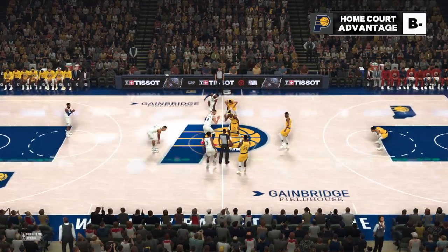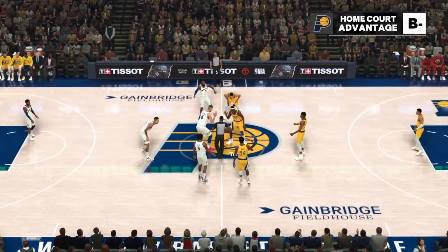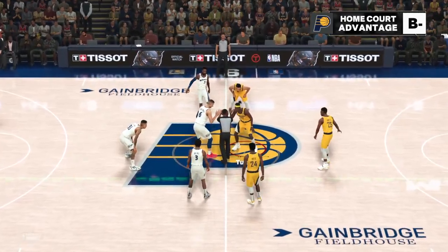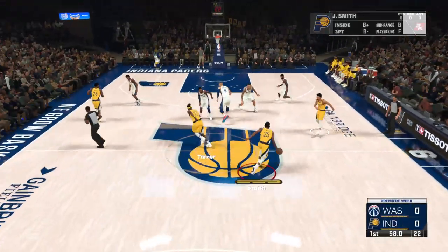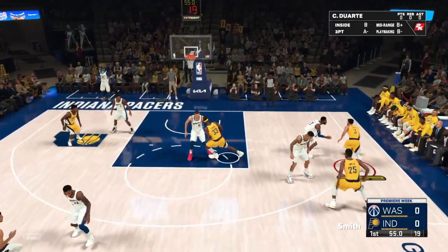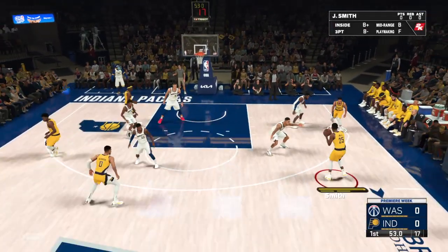In the middle, it's Porzingis with Kuzma by his side. And it's Barton in at the three. For Indiana, we've got Smith. Tyrese Halliburton is out there with Buddy Heal. Then there's Miles Turner. And it's Dorte in at the small forward, Dorte on the wing.